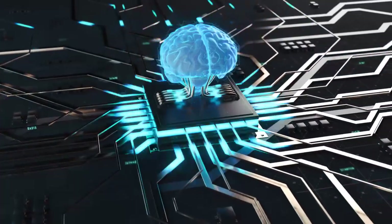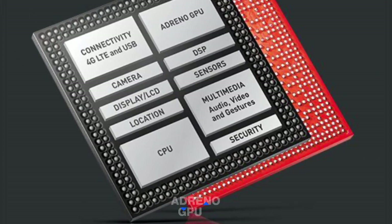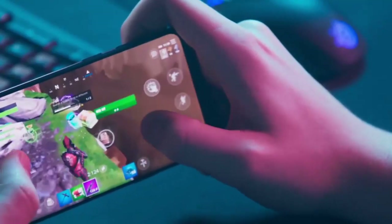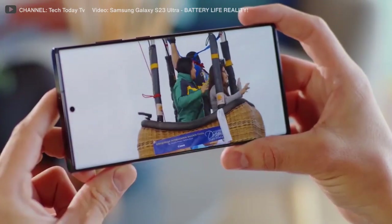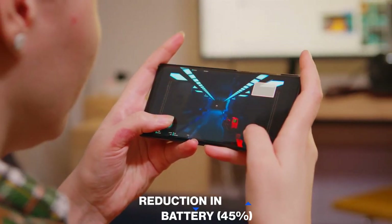While the chip's CPU is where most of the action unfolds, the Adreno GPU is where the real fun begins when it comes to gaming. The Qualcomm Snapdragon's Adreno GPU brings considerable improvements, such as a 25% increase in overall graphical performance and a reduction in battery consumption of up to 45%.